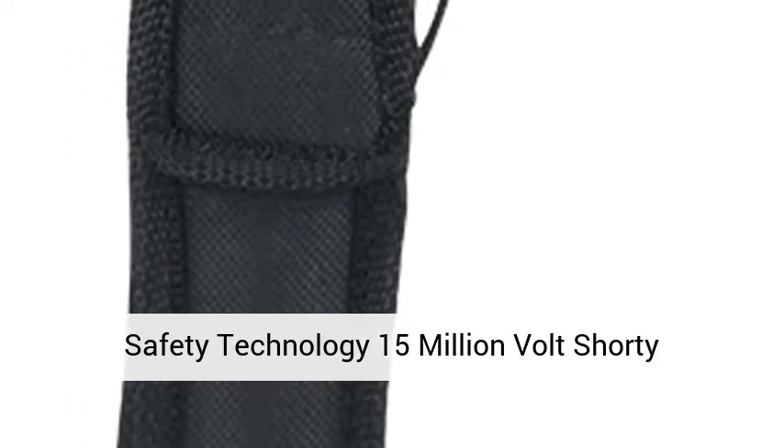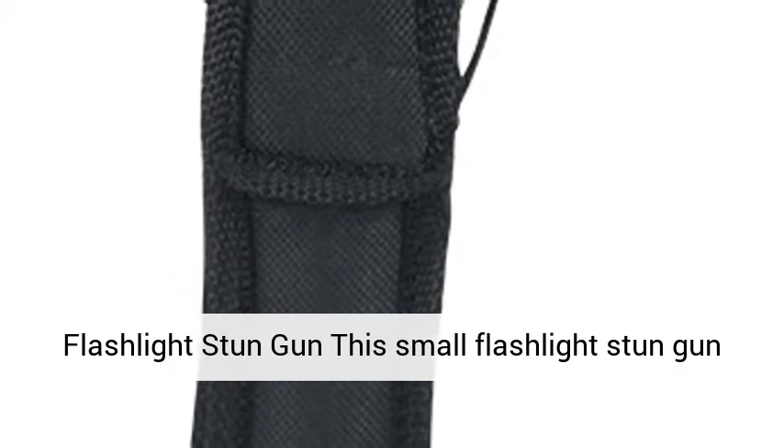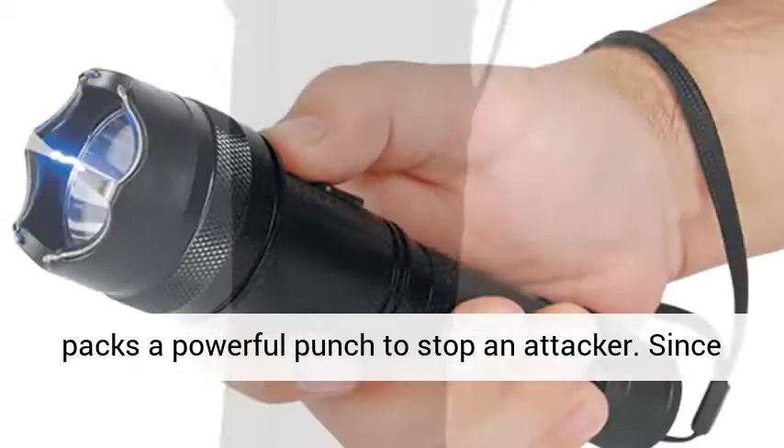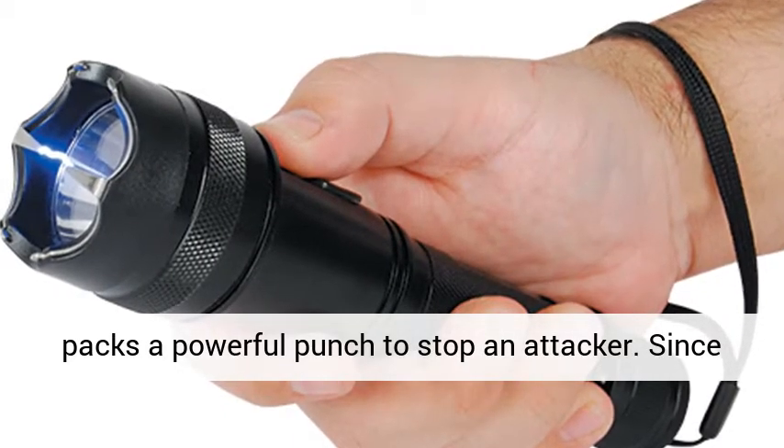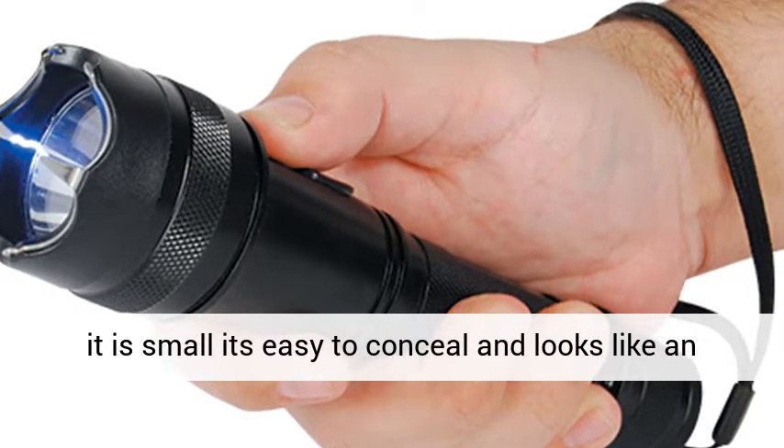Safety Technology 15 Million Volt Shorty Flashlight Stun Gun. This small flashlight stun gun packs a powerful punch to stop an attacker. Since it is small, it's easy to conceal and looks like an ordinary flashlight.